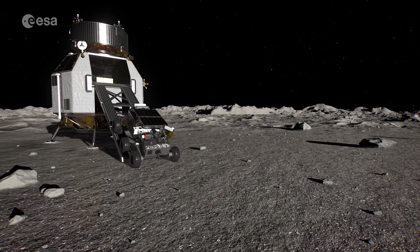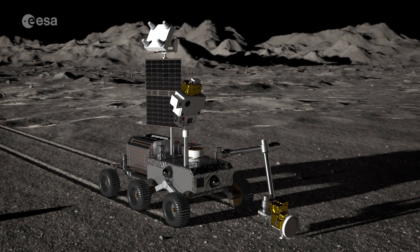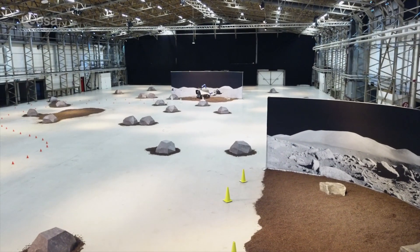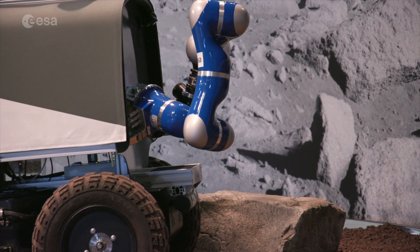Our next step in the coming years is to build that orbital outpost and give the crew the ability to perform typical tasks that they would be doing on the surface.